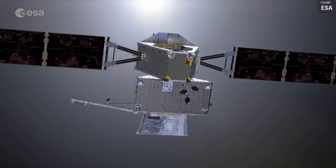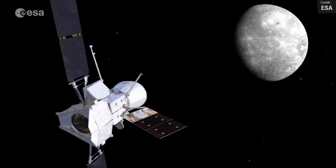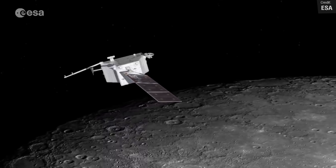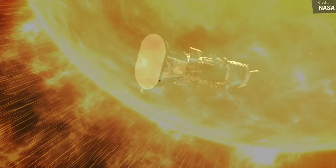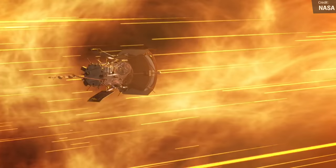So far, BepiColombo has performed a flyby of Earth and one Venus flyby, both taking place last year in 2020, but it's still got this week's Venus flyby to perform, as well as a further six flybys of Mercury itself, before finally being able to enter orbit around Mercury on the 5th of December 2025. The third deep space activity we'll see this week is the ninth perihelion of the Parker Solar Probe — a NASA probe that launched in 2018, designed to make observations of the Sun's outer corona. This perihelion will see the probe come within 11.1 gigameters of the Sun, although it'll need to make three more flybys of Venus to lower its perihelion to the 6.9 gigameters NASA are aiming for.